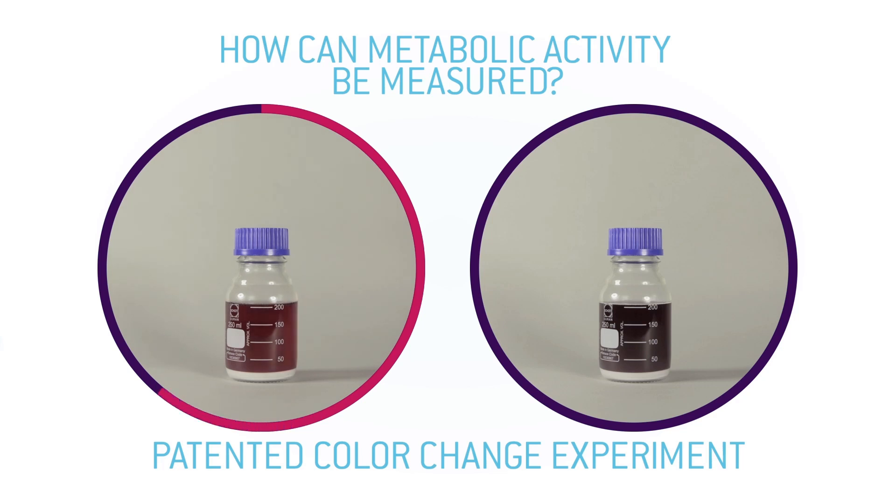This lowers the pH, slowly changing the color from purple-blue to pink. The experiment shows that our probiotic bacteria produce lactic acid and are thus metabolically active.